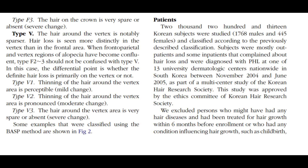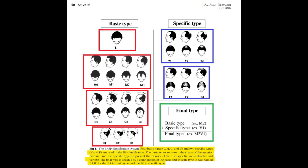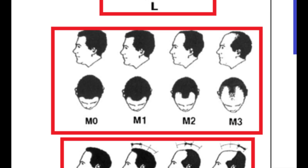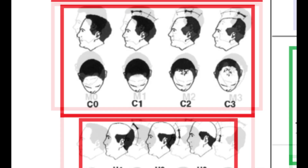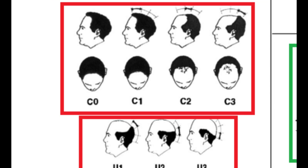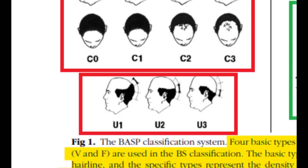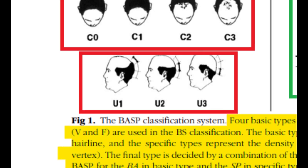For the basic pattern, there are subcategories L, M, C, and U. Each type, apart from L, has various subtypes denoting the severity of hair loss. Type L is the linear hairline without any recession. Type M resembles the letter M, highlighting a more pronounced recession in the frontotemporal area, with four subtypes from M0 to M3 indicating different degrees of hairline recession. Type C indicates the entire anterior hairline regressing posteriorly in a half-circle shape, with four subtypes C0 to C3. Type U represents the most severe pattern, where the hairline recedes beyond the vertex forming a horseshoe shape, with three subtypes U1 to U3.